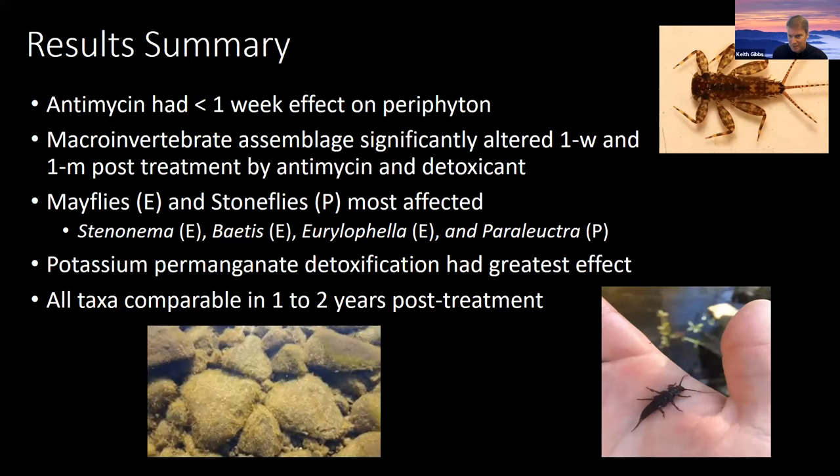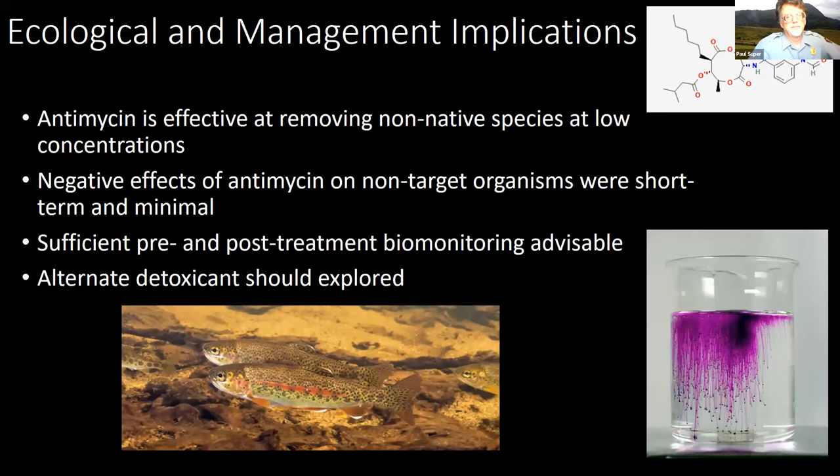What does this mean for management and ecological implications? Antimycin is very effective at removing non-native species — that's been proven multiple times, including multiple projects in the Smokies — and the negative effects on non-target organisms are very short-lived. We do advise continuing to sample pre and post-treatment for aquatic macroinvertebrates and potentially other organisms such as salamanders, just to determine if there is a negative effect. And if possible, finding an alternate detoxicant to reduce the effects we saw from potassium permanganate.